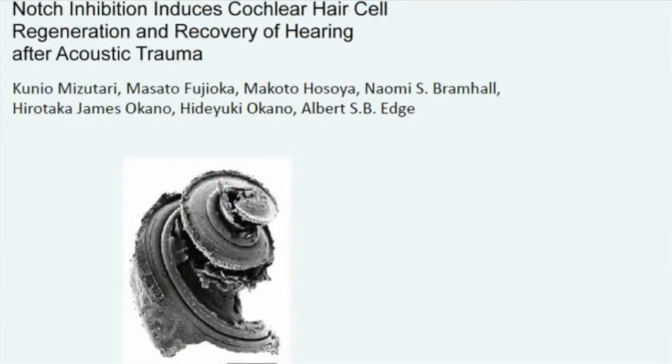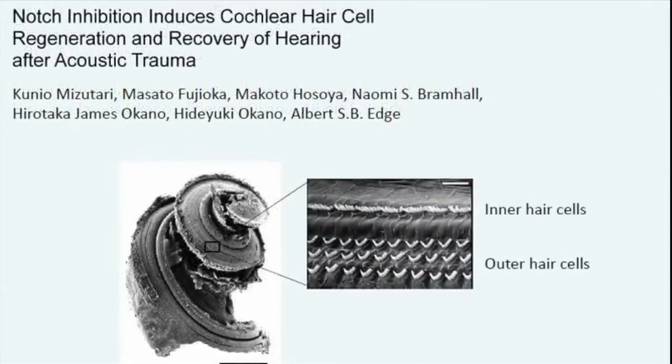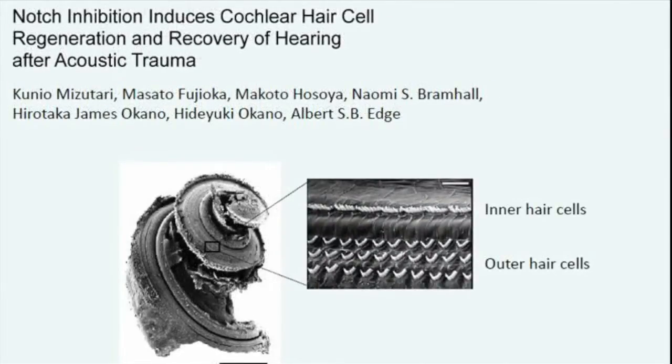The cochlea is a snail-shaped organ in the inner ear. It contains the hair cells, which are organized into rows — three rows of outer hair cells and one row of inner hair cells. These cells are made during development and do not turn over. They also do not regenerate after damage.